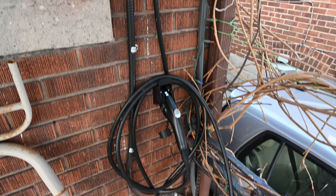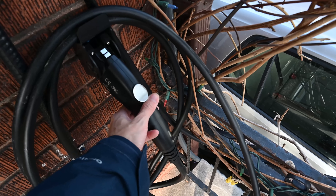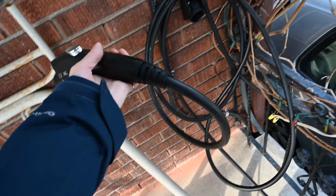Some of the feedback that they've already acted upon is upgrading the cable from an 18 foot cable to a 25 foot cable. It's also a much more flexible rubber, as the previous cable got very stiff when it was colder than minus 10 degrees Celsius.